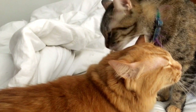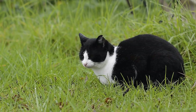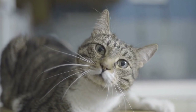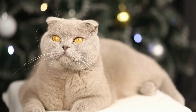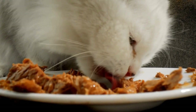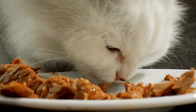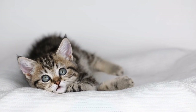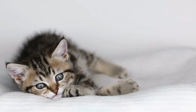Reduce stress and anxiety. Stress and anxiety can trigger spraying behaviors in cats. Creating a calm and stress-free environment can be helpful in reducing or eliminating spraying. Provide your cat with a safe space where they can retreat to when they feel overwhelmed. Use pheromone sprays or diffusers, such as Feliway, which help promote a sense of security and relaxation in cats. Additionally, ensure that there are no conflicts or tensions among multiple pets in the household, as this can contribute to spraying behavior.